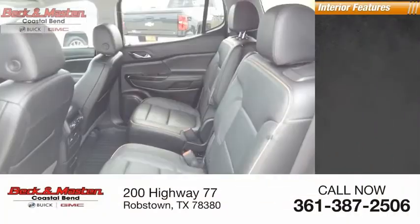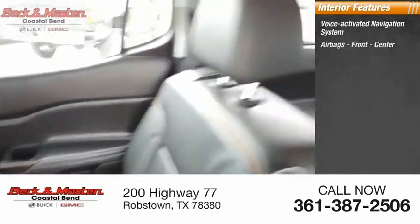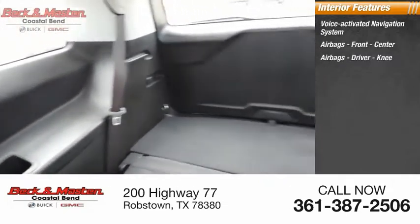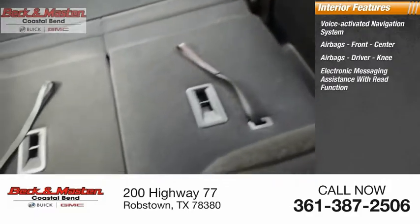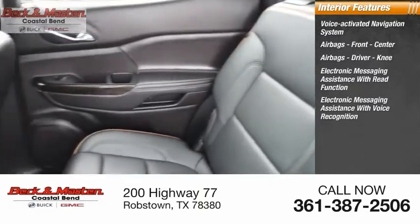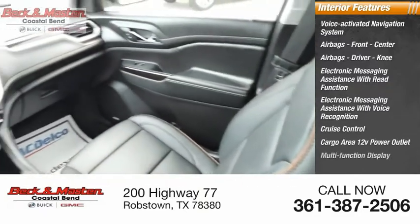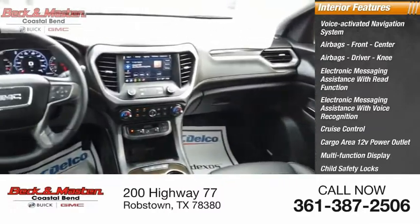Inside you'll find a voice-activated navigation system. Airbags — front and center. Driver knee airbag. Electronic messaging assistance with read function and voice recognition. Cruise control. Cargo area 12-volt power outlet. Multi-function display. Child safety locks. Door courtesy lights.